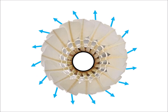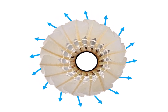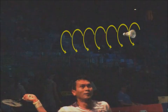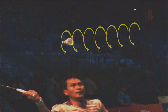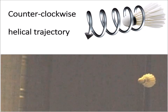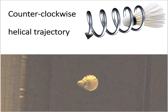As the shuttlecock propagates in the air, the airflow is responsible for a drag force on the feathers, which induces a torque. The shuttlecock is then spinning counterclockwise as it propagates in the air, and the trajectory of the feathers corresponds to a counterclockwise helical trajectory.